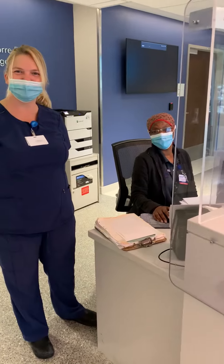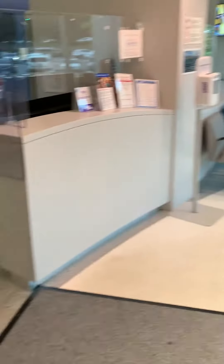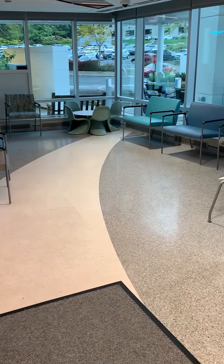Once you come into the ER, just have a form of identification, and then you'll come to the greeting nurse and the registration and let them know why you came to the ER. After that, you'll follow and wait in our waiting area.